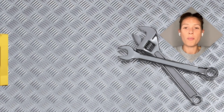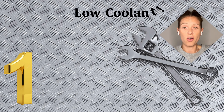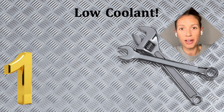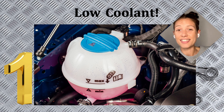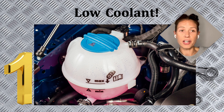Number one main reason for why your engine will overheat is low coolant. This is the most cost-efficient reason for your engine to be overheating — it will cost you the least to repair and the least to check. Coolant is responsible for regulating the engine's temperature; it helps pull away heat from the engine. So without enough coolant, your engine is going to overheat or it could seize up.